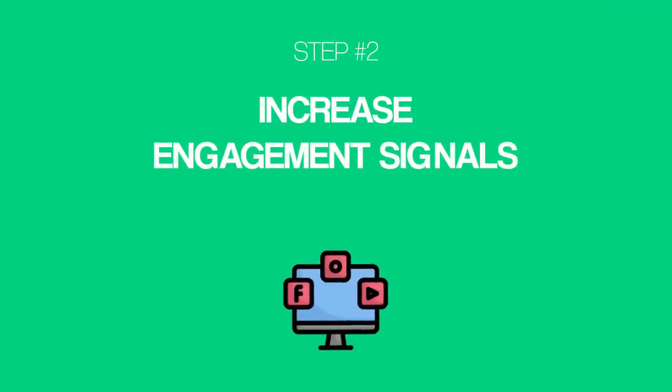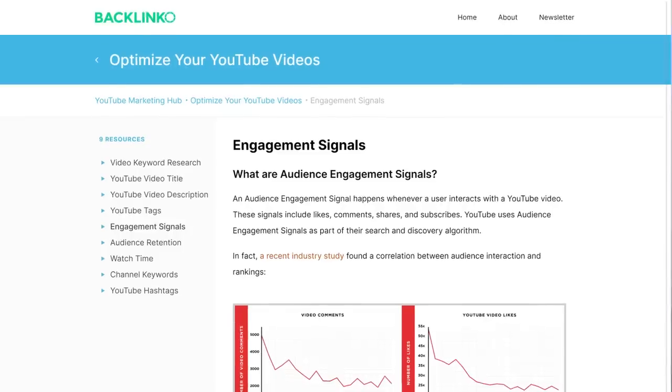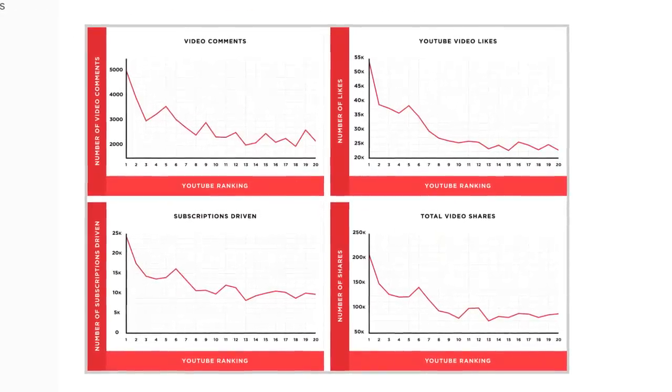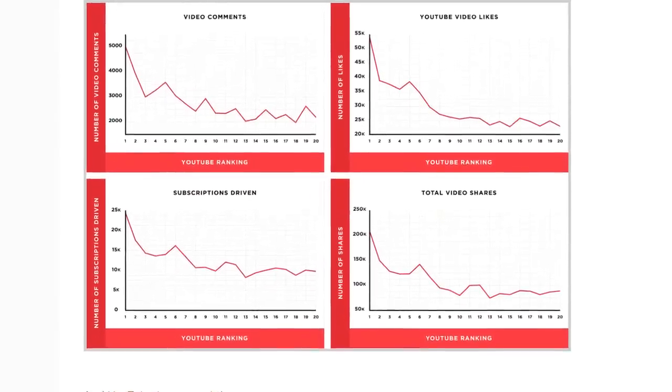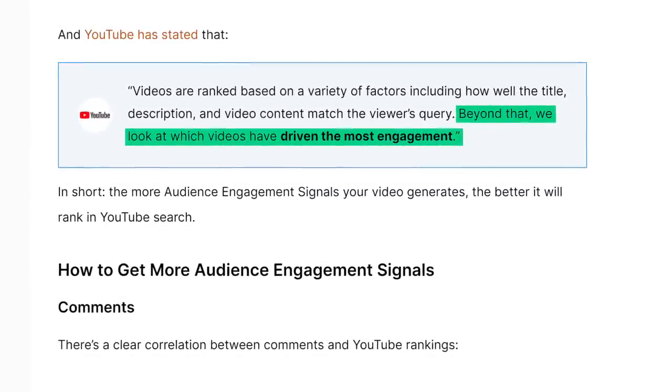Which leads us to our second strategy: increase engagement signals. Engagement signals are things like comments, shares, likes, and subscribes. And the more engagement signals your video gets, the higher it'll rank. In fact, a recent industry study found that engagement signals strongly correlated with rankings in YouTube. And YouTube has even gone on the record saying that videos are ranked partially based on engagement.